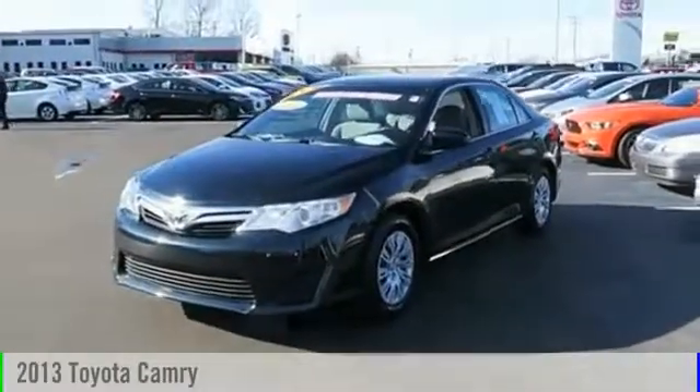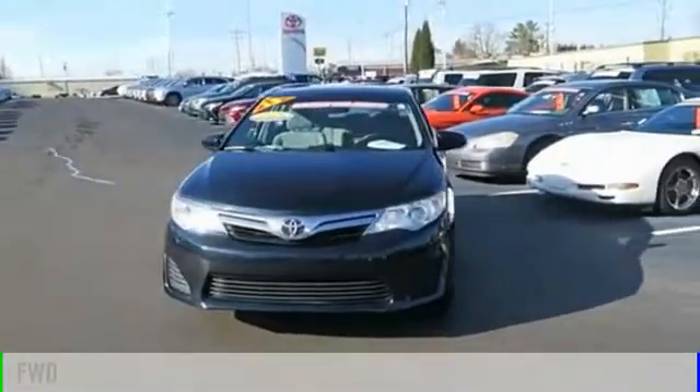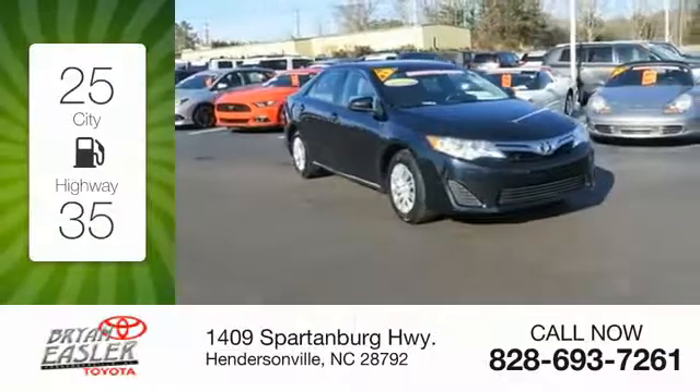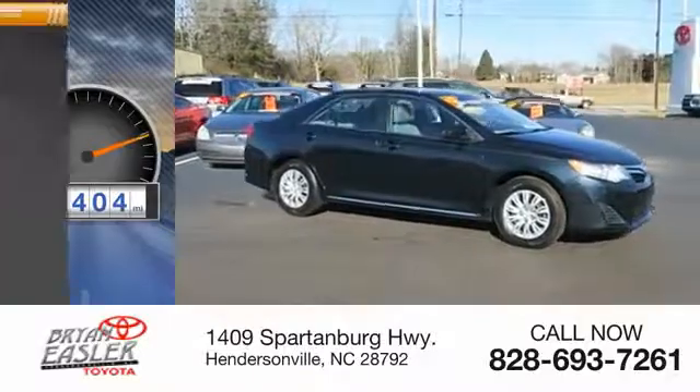The 2013 Camry. This vehicle is powered by a front-wheel drive, four-cylinder, 2.5-liter engine. Great fuel efficiency saves you money by requiring fewer trips to the gas station. This vehicle has less than 85,000 miles.